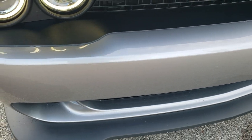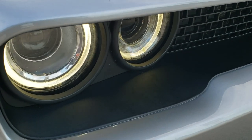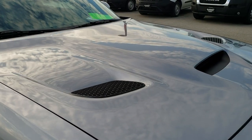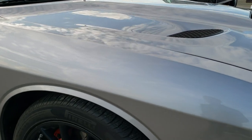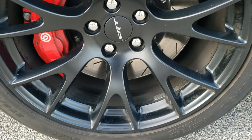The front bumper has no dents, dings or cracks, has never been drilled into, and has the LED running lights. The sport cowl hood looks great. The passenger side fender is in excellent condition as well, and the passenger side rim has no scuffs or scrapes on it.